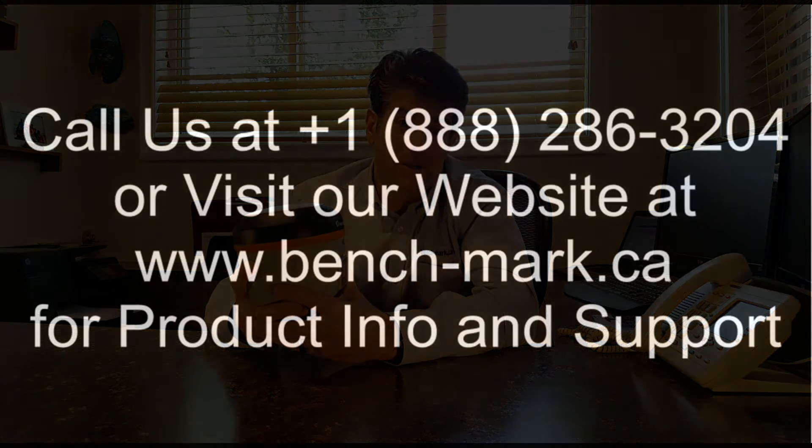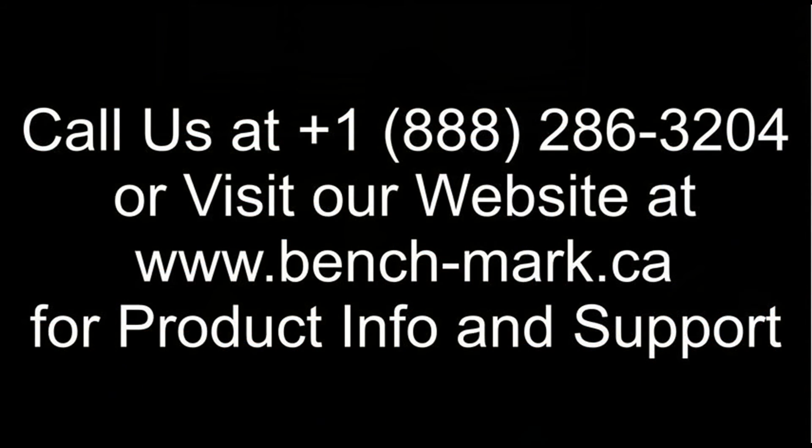If you have any more questions on the S321, please give us a call or look us up on the web. Our phone number is toll-free 888-286-3204, or visit benchmark.ca. Check us out on YouTube for more videos, performance videos, and training videos on this receiver. Thanks, we'll see you later.